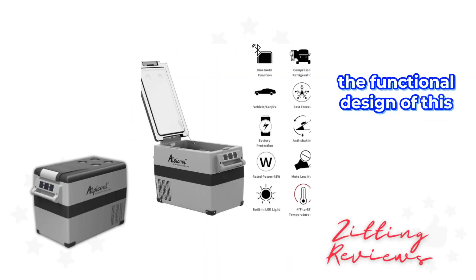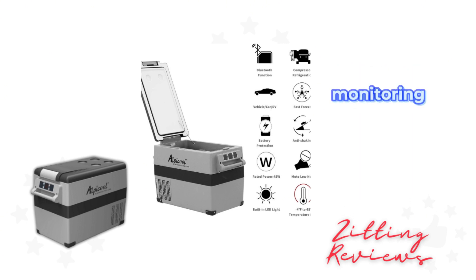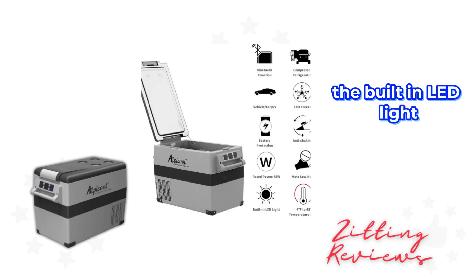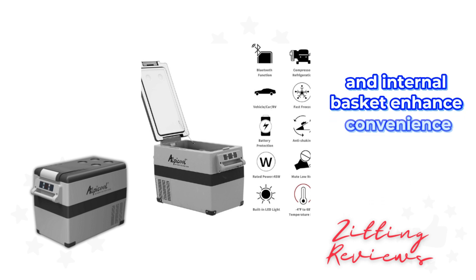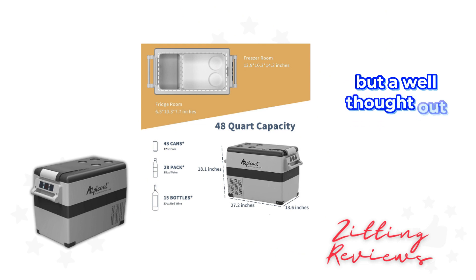The functional design of this portable fridge includes an LCD display for easy temperature monitoring and adjustment. The built-in LED light and internal basket enhance convenience, especially when you're trying to find a snack or drink in the dark. These features make the CF45 not just a cooling unit but a well-thought-out travel companion.